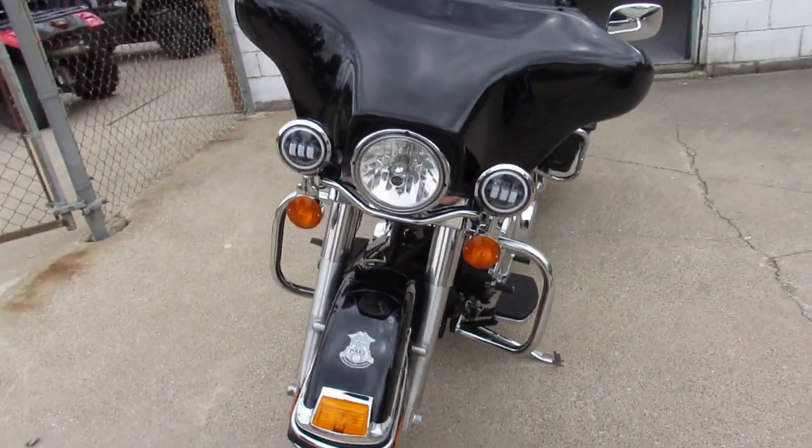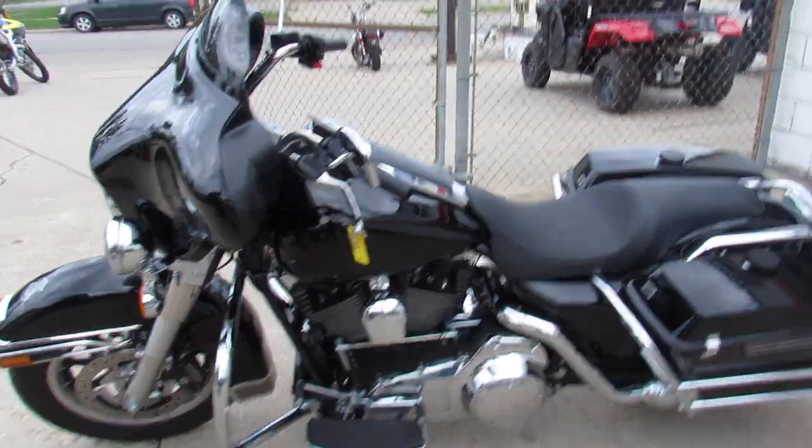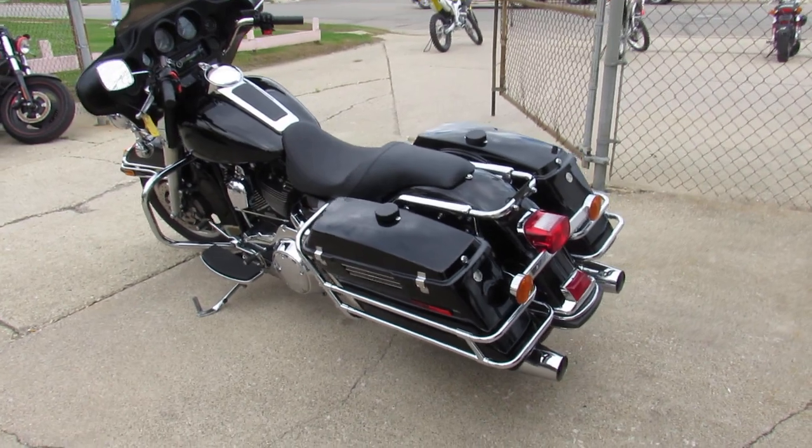This one here is a 2008 Electra Glide for sale. Super clean, super low miles on this one, guys. Bike only has 8,371 miles. One owner, low mileage, all stock. Great looking bike.